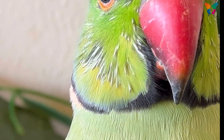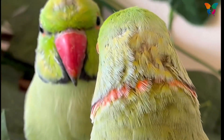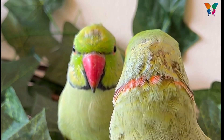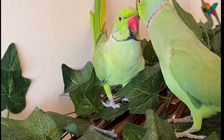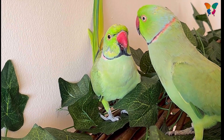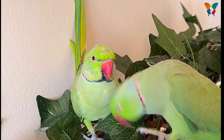First of all, let me tell you there is nothing to worry about. It is a normal process called molting. During molting, birds replace worn and damaged old feathers with new ones. Birds shed their plumage partially or completely to grow back a new set of feathers.